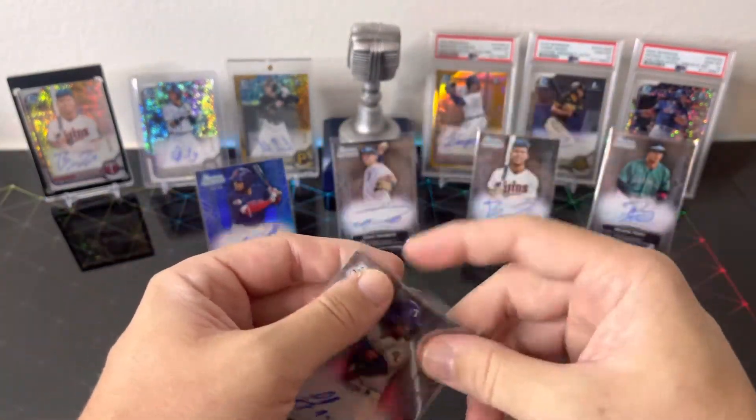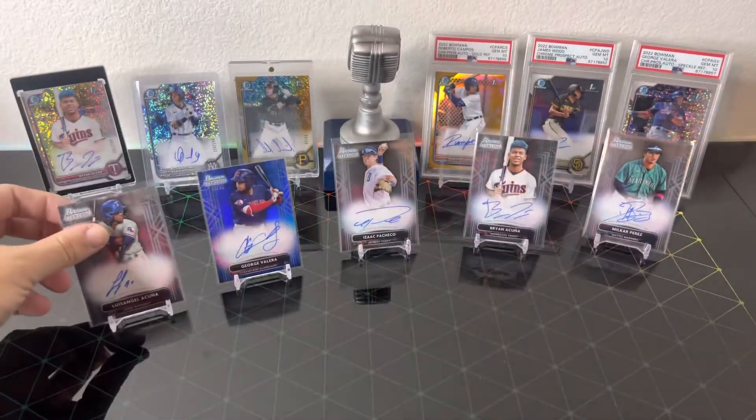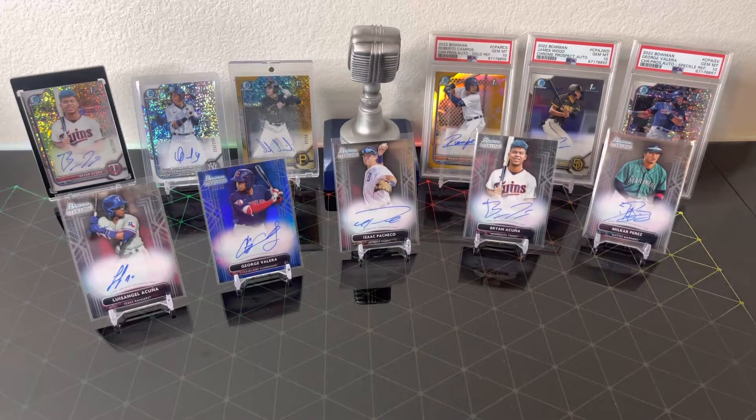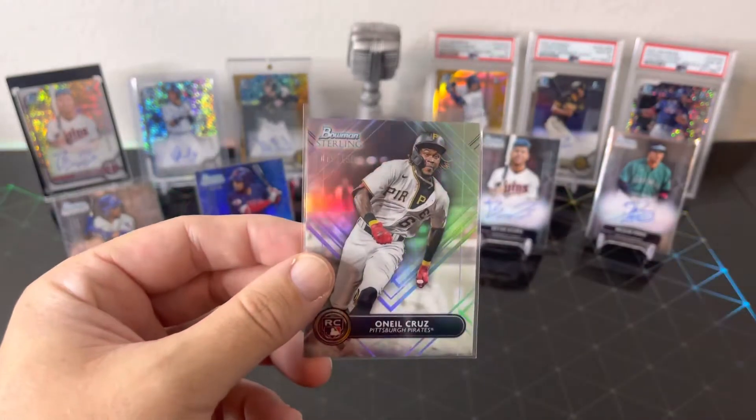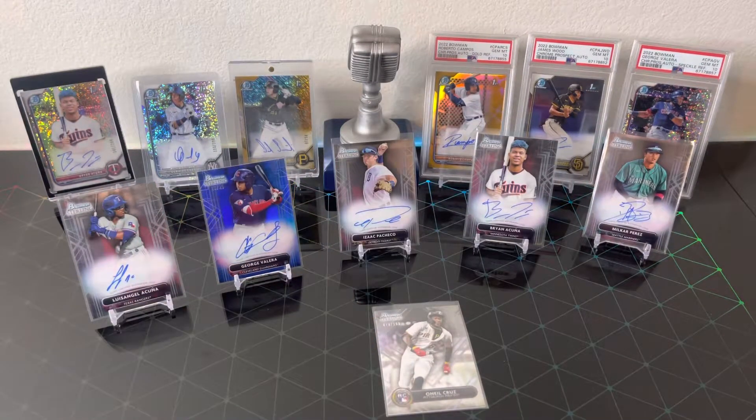That's going to wrap up this quick video. Bowman Sterling — not a bad product. Haven't really checked to see what the values are and what the autos are going for, but nice product — five on-card autos, got some parallels, and that sweet O'Neill Cruz right there. Not bad overall. We might pick up some more here sometime soon. Thank you for joining us on another video of Dutch Breaks. More Bowman coming soon — 10 blasters, a couple hobbies, a jumbo, and Topps Update pretty soon. Hit that subscribe button and notifications so you know every time a new video is posted. Until next time!